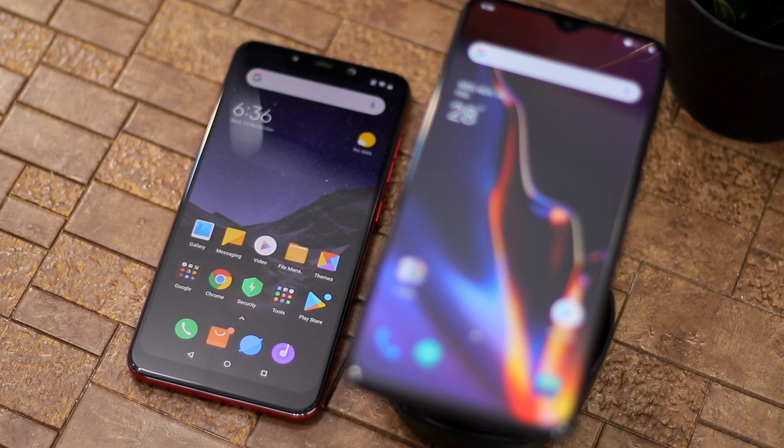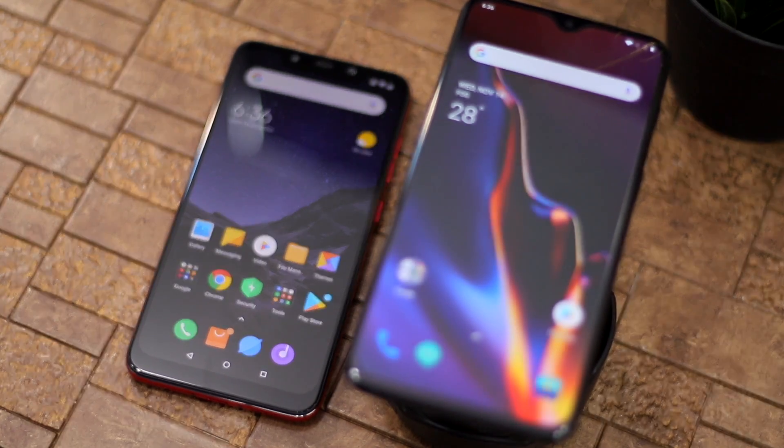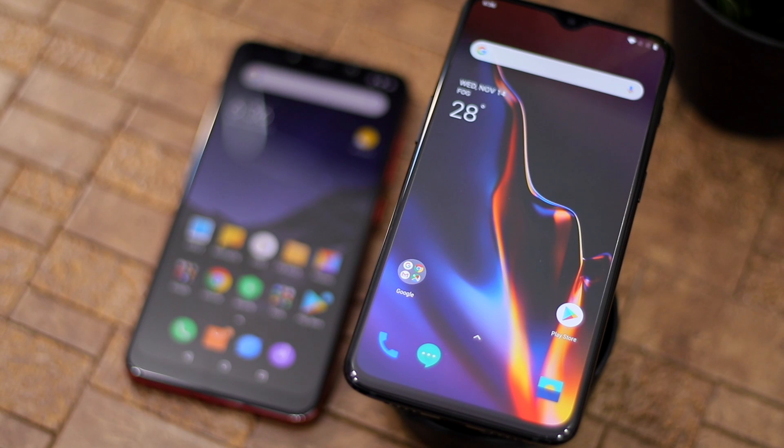In terms of performance and battery life, these two devices are exactly the same — both are excellent and you won't regret whichever you select. Both have been optimized for the best performance possible in an Android smartphone right now, and both can last a full day of heavy use. While the OnePlus 6T charges very quickly thanks to Dash Charge, the POCO F1 makes up for it with Quick Charge 4.0 support — though you'll have to buy the charger separately.